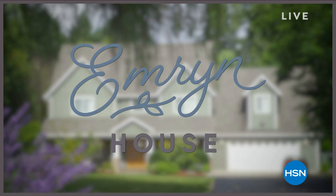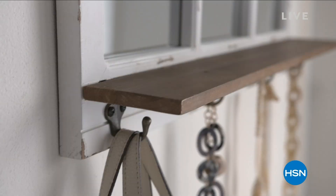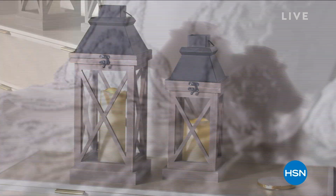Emrin House is where traditional farmhouse decor gets a modern spin, where the textiles are fresh and the details are thoughtful. Every piece is a conversation piece with a story behind it. This HSN signature collection of home goods takes the classic farmhouse aesthetic and gives it a unique twist to fit your unique taste.